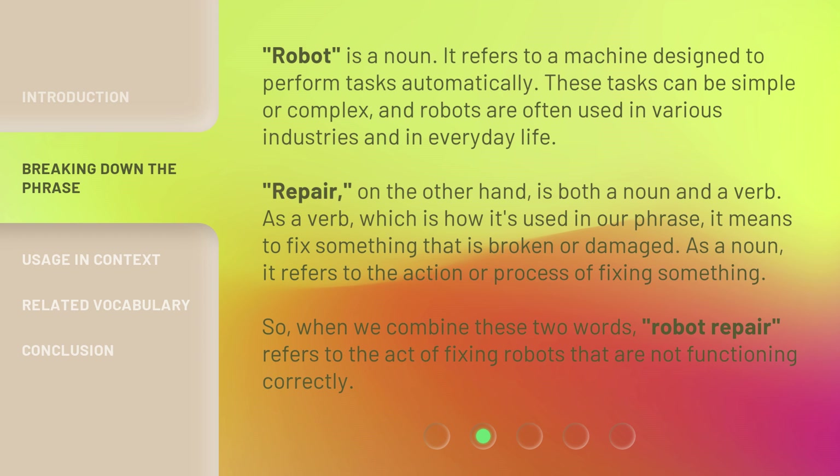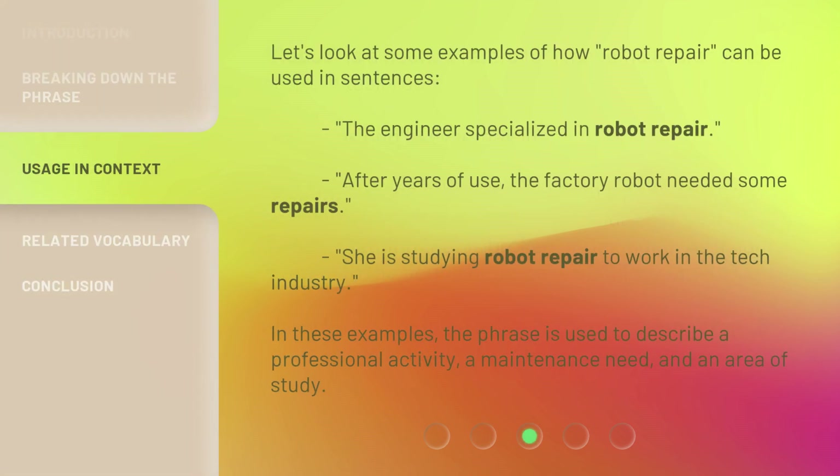So, when we combine these two words, "Robot Repair" refers to the act of fixing robots that are not functioning correctly. Let's look at some examples of how "Robot Repair" can be used in sentences. The engineer specialized in robot repair. After years of use, the factory robot needed some repairs. She is studying robot repair to work in the tech industry. In these examples, the phrase is used to describe a professional activity, a maintenance need, and an area of study.